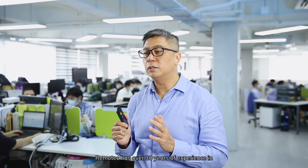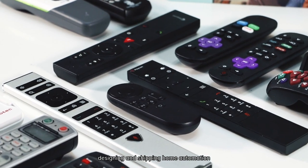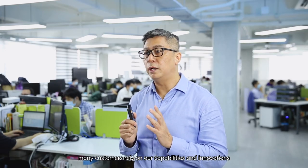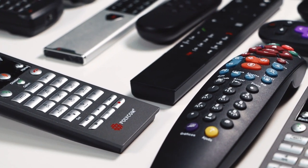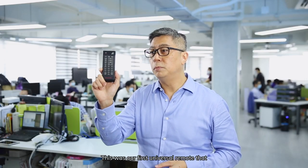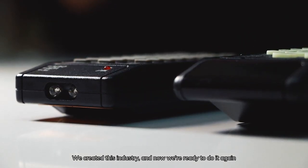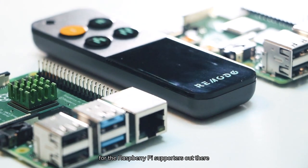Remotank has over 30 years of experience in designing and shipping home automation and remote controllers. Many customers rely on our capabilities and innovations. This was our first universal remote, launched back in the 80s. We created this industry, and now we are ready to do it again for the Raspberry Pi supporters out there.